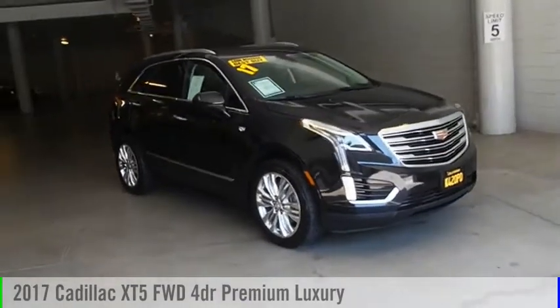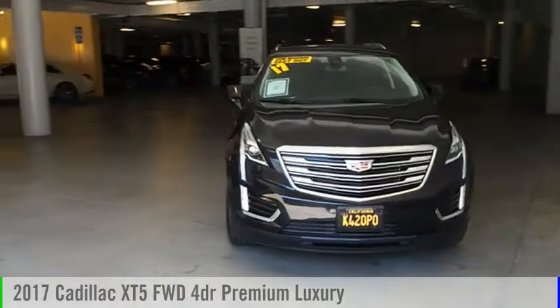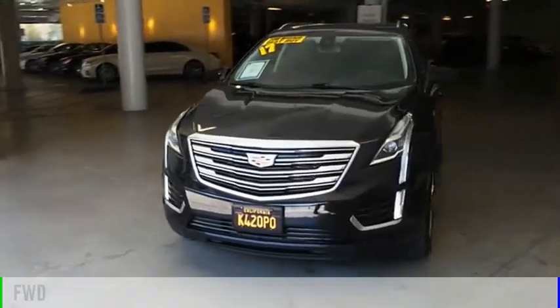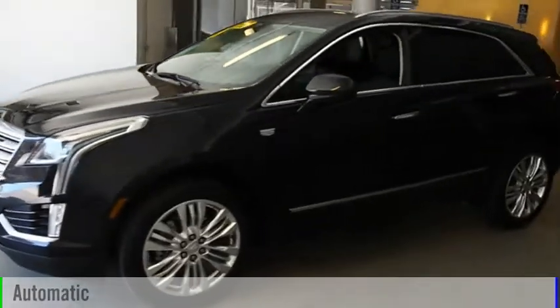We are pleased to show you the 2017 Cadillac XT5. This vehicle is powered by a front-wheel drive, six-cylinder, 3.6-liter engine, and comes with an automatic transmission.